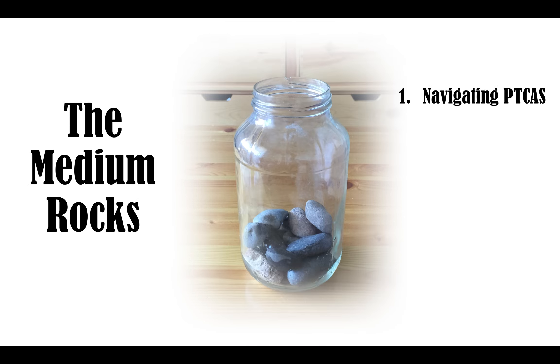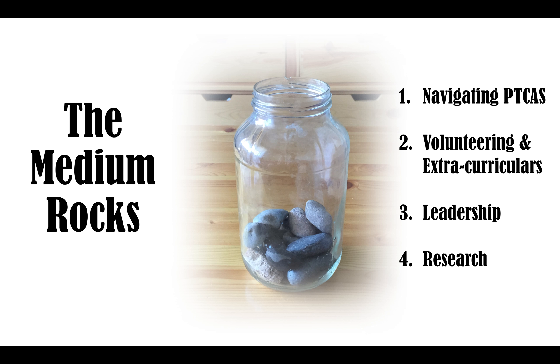The medium-sized rocks. Unfortunately, there are some people who have negative application experiences because they don't understand the ins and outs of the Physical Therapy Centralized Application System, or PTCAS. So we're going to help you learn how to avoid those pitfalls. Your volunteering, extracurricular, leadership, and research opportunities are going to demonstrate that outside of the big rocks, you still are able to manage and use your time effectively on things that are worthwhile.